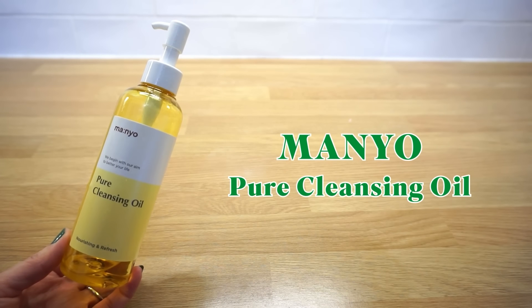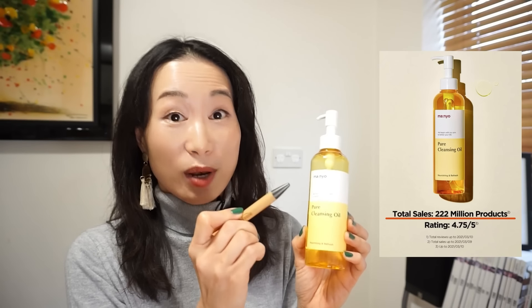Mányo Pure Cleansing Oil. This consecutively award-winning cleansing oil is a very popular cleansing oil sold over 222 million bottles worldwide. A powerful cleanser that removes everything really well — dirt, sebum, impurities, stubborn makeup, and even blackheads. This does contain great ingredients for blackhead removal, such as jojoba seed oil and squalane.